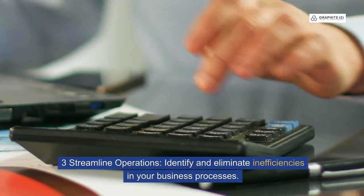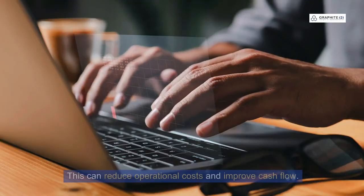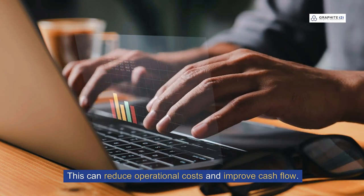Three: streamline operations. Identify and eliminate inefficiencies in your business processes. This can reduce operational costs and improve cash flow.